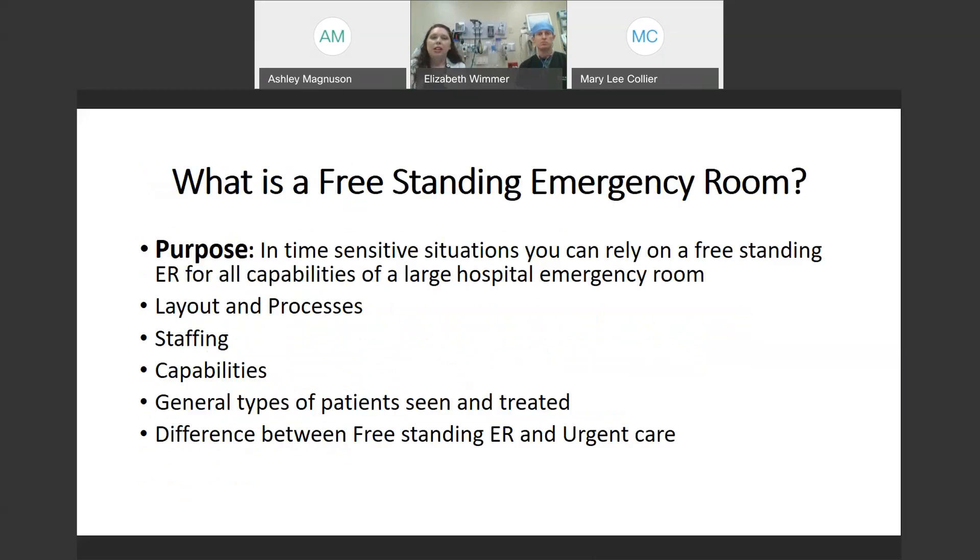So, what is a freestanding emergency room? A freestanding emergency room is a fully functioning emergency room without the ability to spend the night or be admitted to the hospital. We are staffed with board-certified emergency physicians and nurses that are trained in both emergency nursing and pediatrics. We also have a full in-house lab and radiology capabilities for x-ray, ultrasound, and CAT scans.